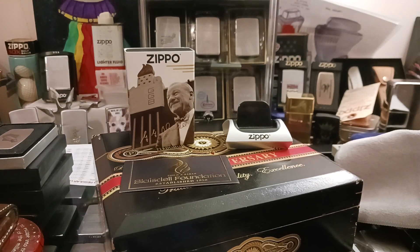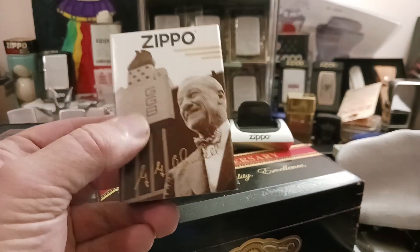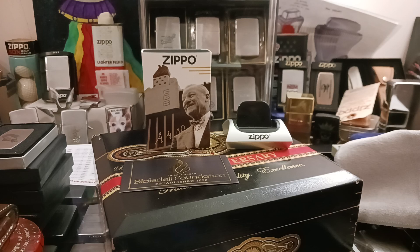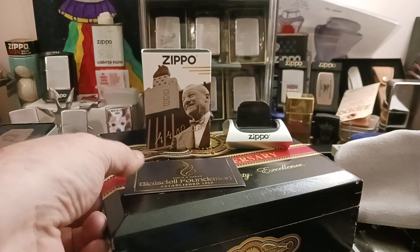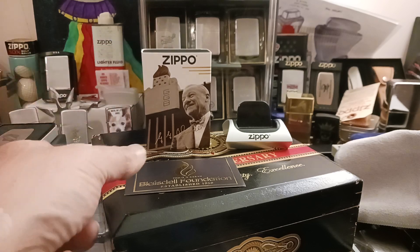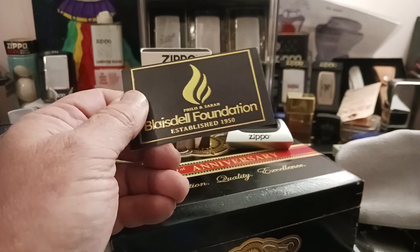Hello and thank you for tuning in to Zippo Lions Den. Today I got something that I think is very special. I ended up winning this lighter on one of the Facebook groups that I belong to — Zippo Vintage Lighters Deal or No Deal. They had a post giving away this lighter to members, and you had a chance of winning by commenting 'thank you' to a gentleman from the Blaisdell Foundation for donating the lighter.